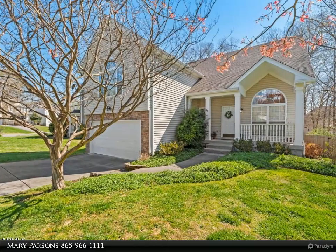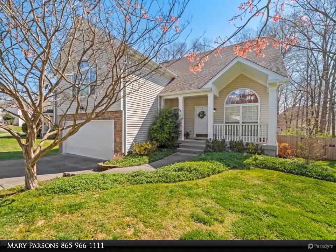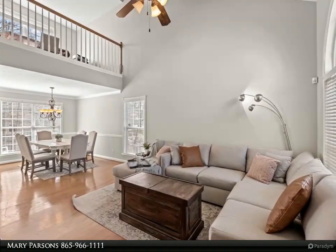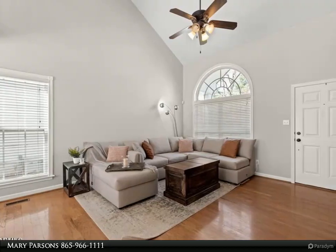This Wallace Real Estate property video is presented by Mary Parsons. Professional photos will be added soon. Main level master. There are three bedrooms, 2.5 baths, plus a huge bonus room and loft area overlooking the great room below. Fireplace in the bonus room.